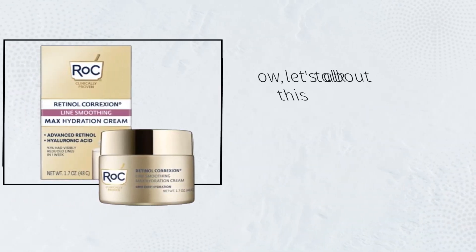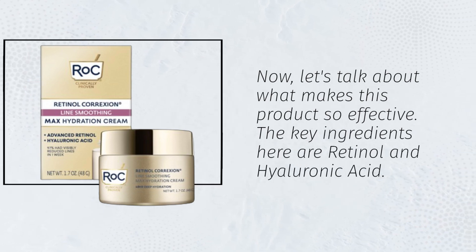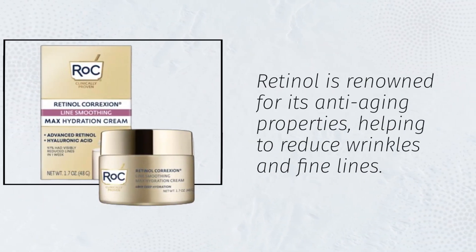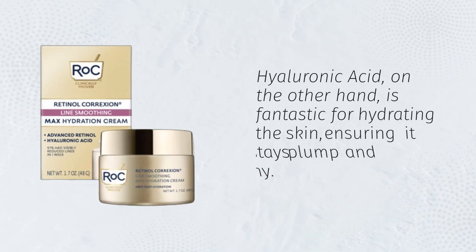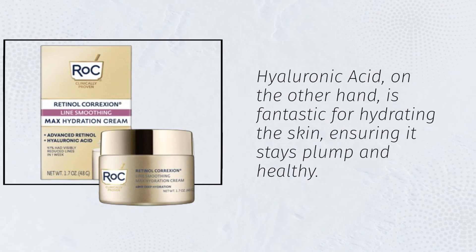Now, let's talk about what makes this product so effective. The key ingredients are retinol and hyaluronic acid. Retinol is renowned for its anti-aging properties, helping to reduce wrinkles and fine lines. Hyaluronic acid, on the other hand, is fantastic for hydrating the skin, ensuring it stays plump and healthy.